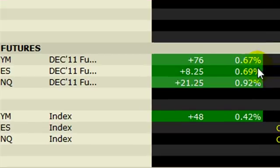Just looking at the futures right now, we see a move to the upside: 0.67% in the Dow, in the S&P right about the same 0.67%, and slightly ahead NASDAQ at 0.92%, so we're looking at a higher open.